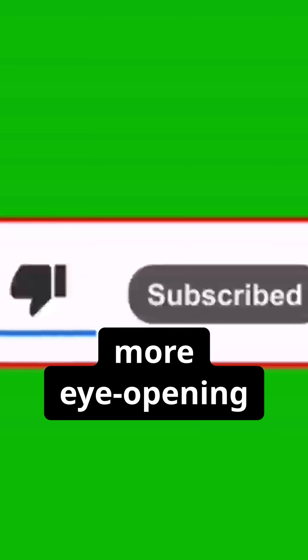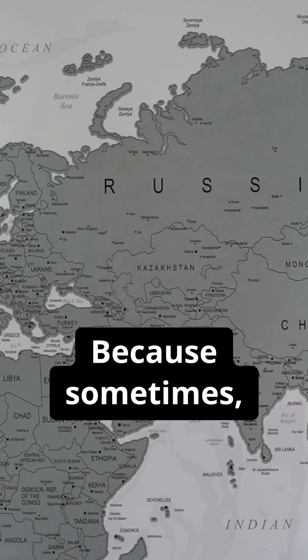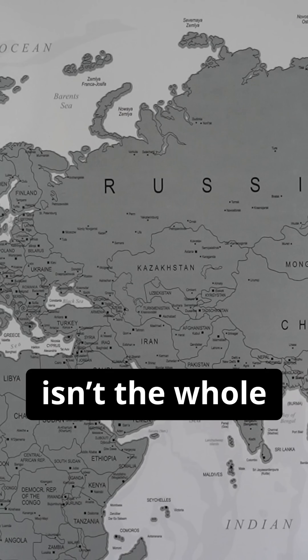If you found this surprising, remember to like, comment, and hit subscribe for more eye-opening geography facts. Because sometimes what you see isn't the whole picture.